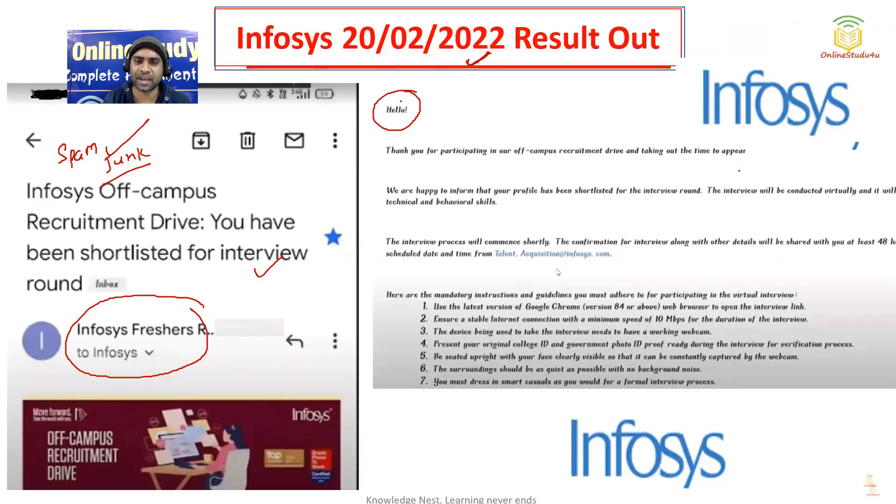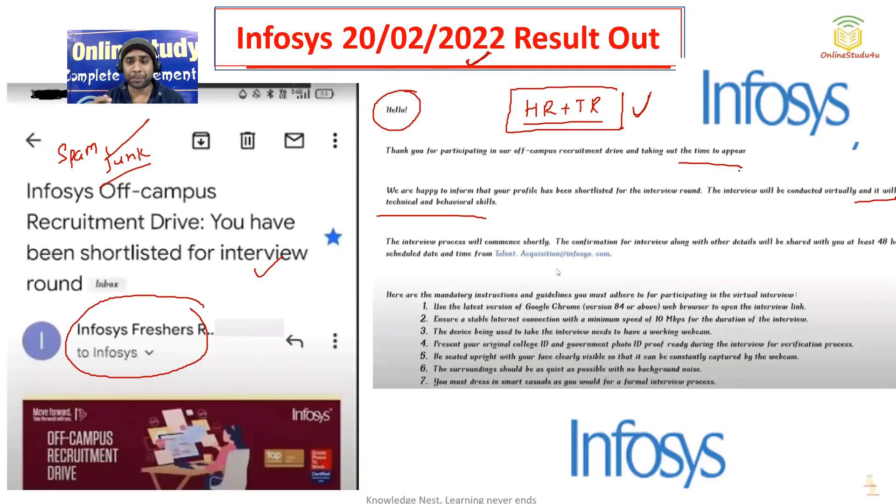Let us see what they have said here: 'Thank you for participating in our off-campus recruitment drive and taking the time to appear. We are happy to inform that your profile has been shortlisted for the interview round. The interview will be conducted virtually.' So it will be a virtual round. It will cover technical and behavioral skills. There will be only one round — no two rounds. In that one round, both HR and technical questions might be asked, or the interviewer might ask only technical or only HR questions. It totally depends on the interviewer.